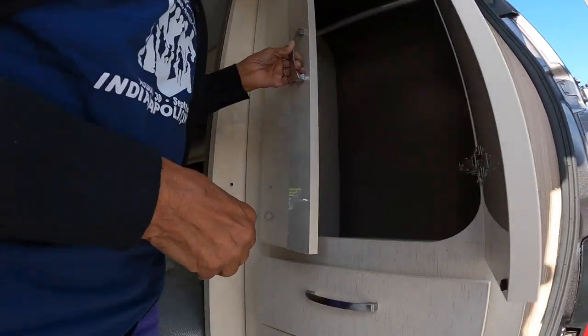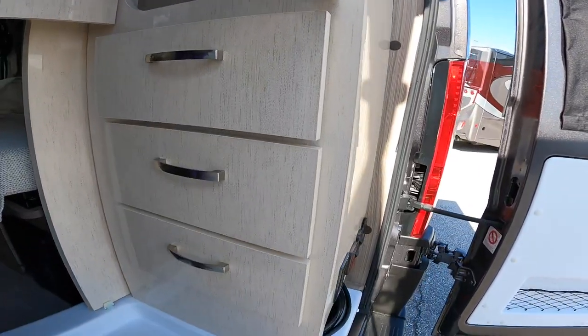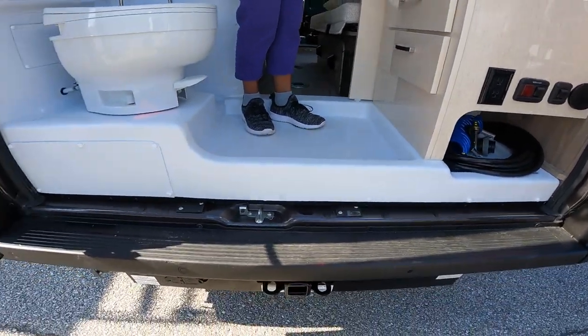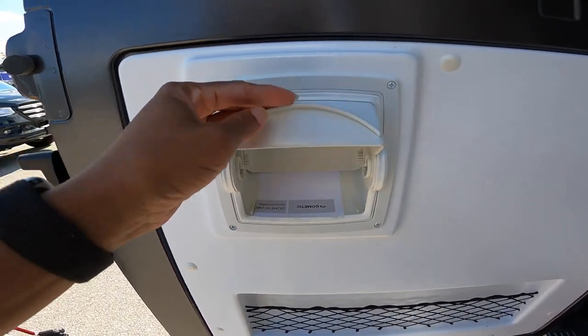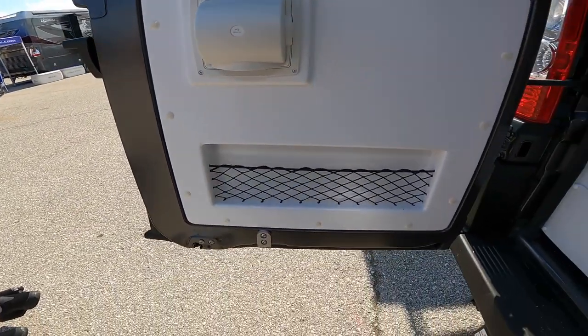Back to the top — plenty of storage space and some drawers down there. Toilet paper roll cover — I like that. Keep your toilet paper from getting wet when you're showering.